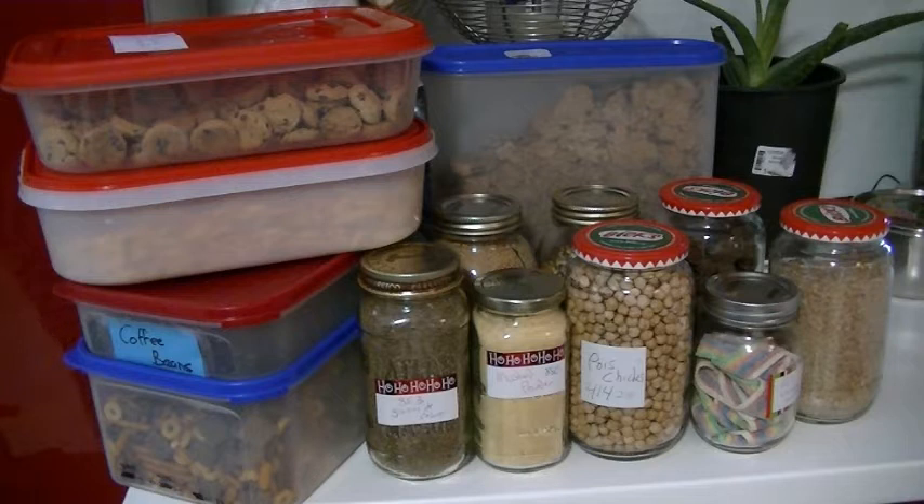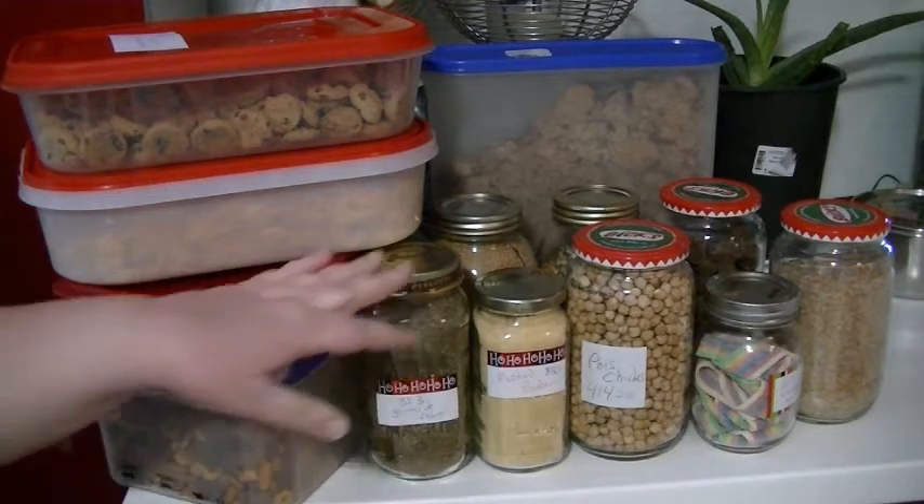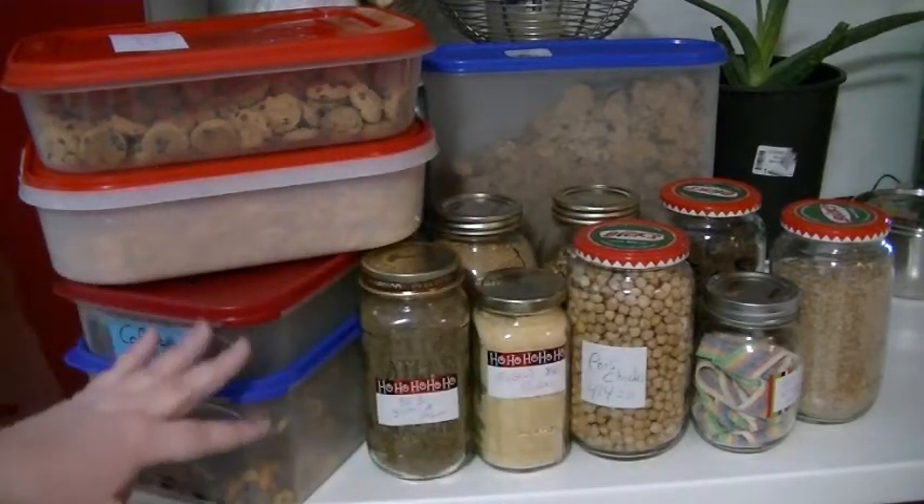Hi guys, welcome to Phoenix and the Noms. We made another Bulk Barn run. If you don't know, Bulk Barn is a store that's all over Canada and they sell stuff in bulk — loose in a giant container. The store has a really good program where you can bring any kind of container you want, as long as it's clean.